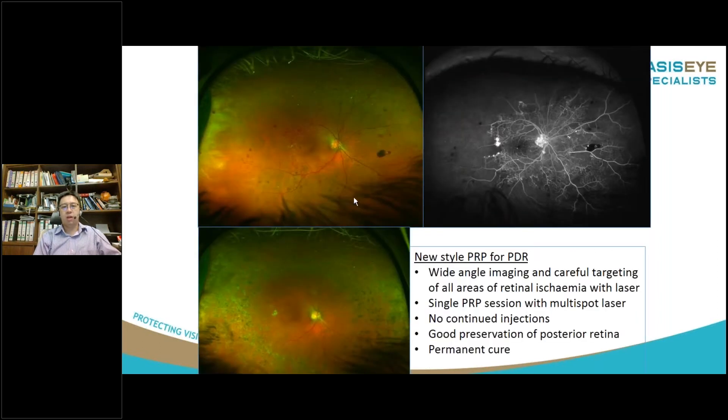The new-style PRP now involves wide-angle imaging, wide-angle fluorescein angiography, careful targeting of areas of retinal non-perfusion with the laser. And with the multi-spot laser that we have nowadays, we can really complete the whole PRP session in one session without requiring further anti-VEGF injections. We have good long-term preservation of the posterior retina, and this is really considered a cure for these patients with proliferative diabetic retinopathy.